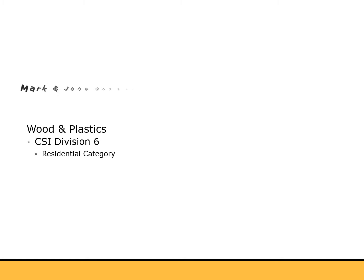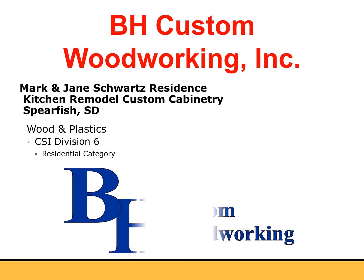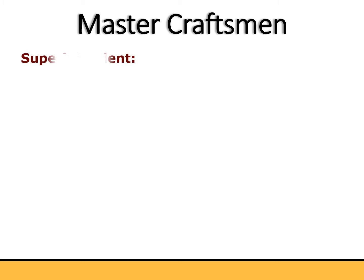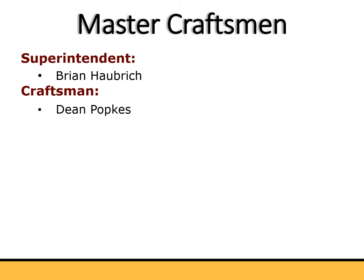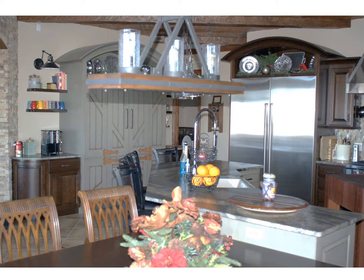Mark and Jane Schwartz Residence Kitchen Remodel. Custom Cabinetry by BH Custom Woodworking Incorporated. Master Craftsman Superintendent Brian Habrick. Craftsmen: Dean Popkus, James Swango, Brad Oleg Mueller, and Jim Robinson.